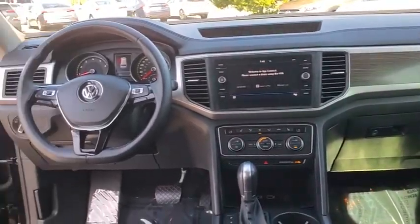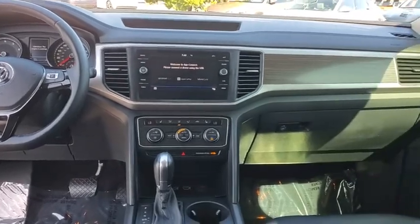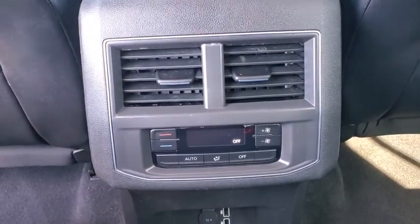Fog lights, security system, electronic stability control, compass, panic alarm, overhead console, tachometer, remote keyless entry, brake assist.